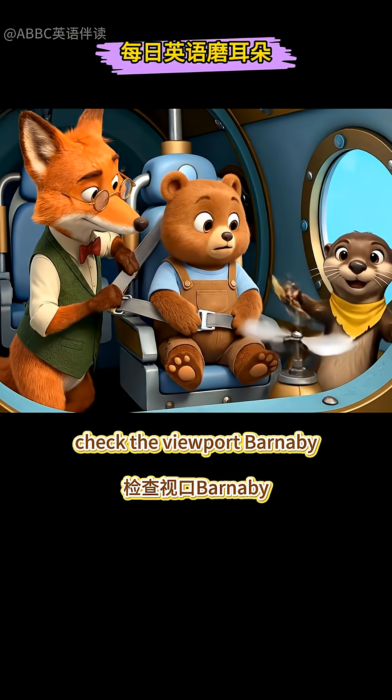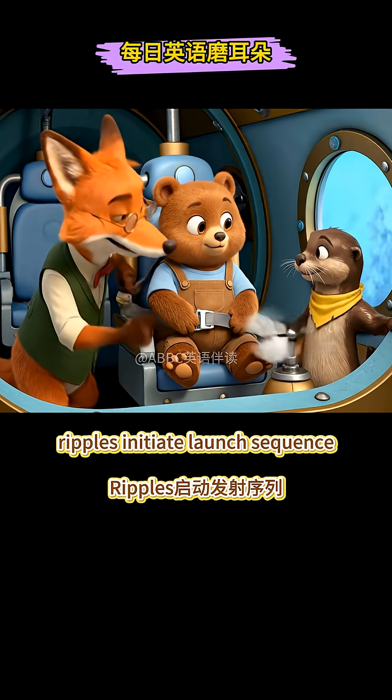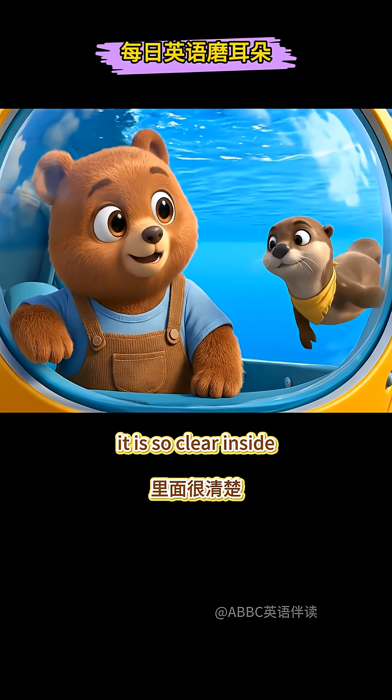Check the viewport, Barnaby! Listen closely! Ripples! Initiate launch sequence! Whoa! It's a huge, perfect bubble! It is so clear inside!